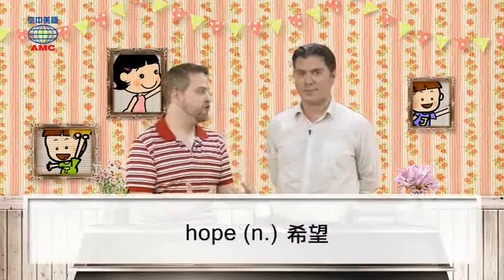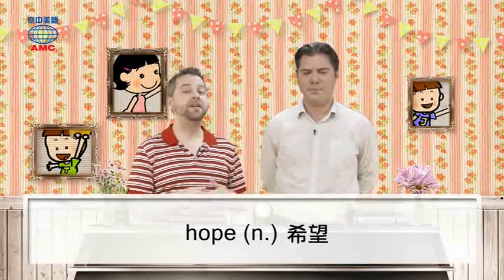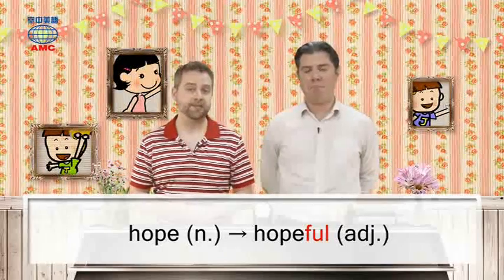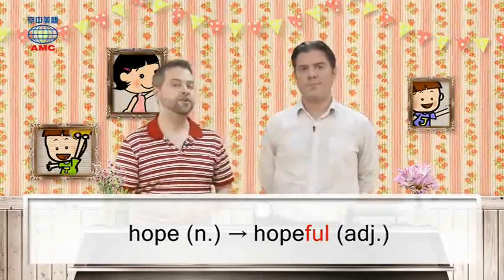If you really want something to go well, you have hope that it will go well. And of course, if you have a lot of hope, you will be hopeful. So 'hope' as a noun is something you have, and it can also be a verb — you hope it will happen. And 'hopeful' is the adjective describing how you feel.